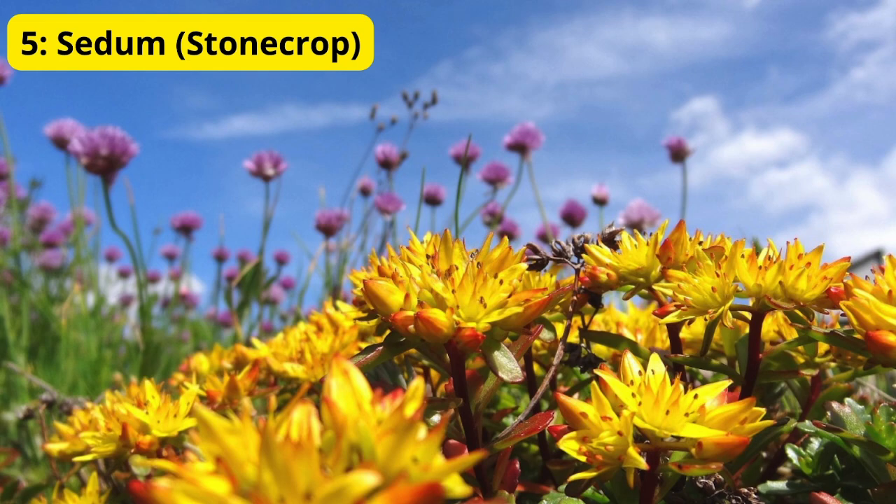Last but definitely not least, we have sedum, also known as stonecrop. Sedum is a hardy perennial that's perfect for adding some late-season interest to your garden. Its thick, fleshy leaves store water, making it drought tolerant, and its flowers start out as pink and turn to a deep red as the season progresses. It's low maintenance and perfect for those who want a beautiful garden without too much fuss.